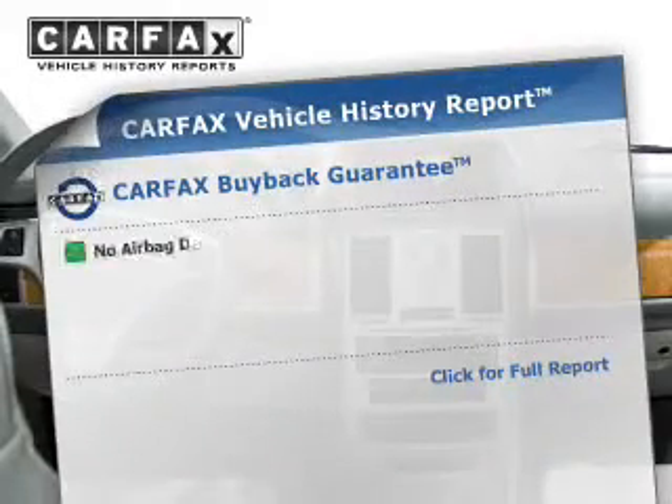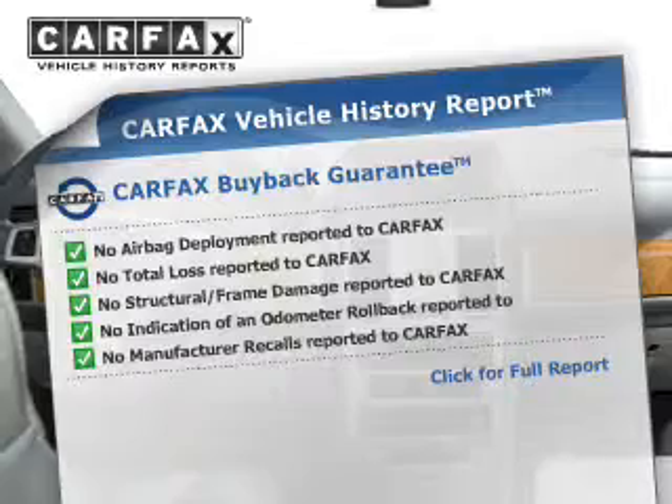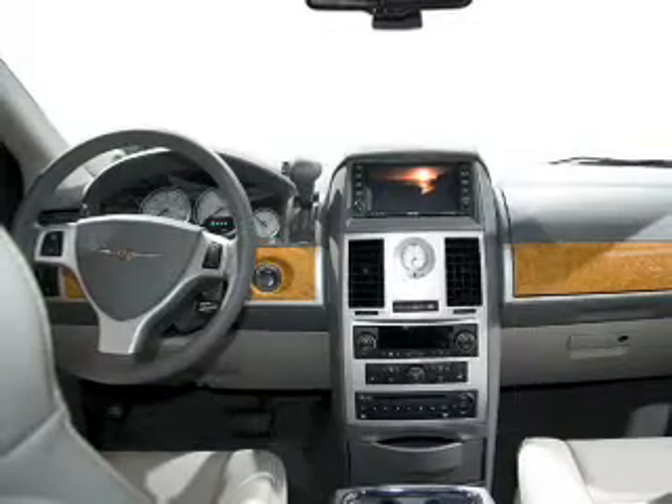Rest easy knowing this vehicle comes with a Carfax vehicle history report from Carfax, the most trusted provider of vehicle history information. Great quality at a great price. Call or click to contact us today. Thank you.